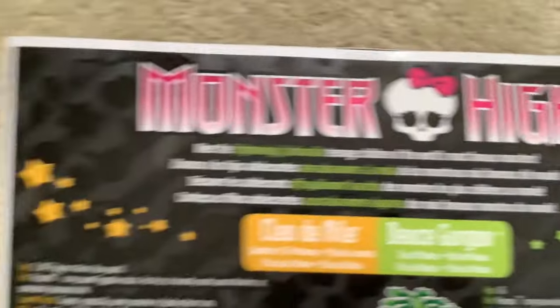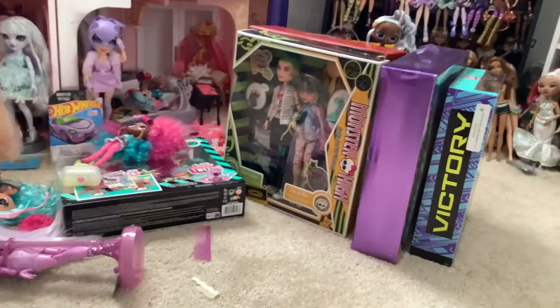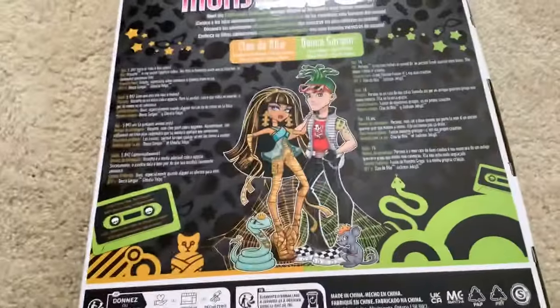So I guess now I'm just kind of inspecting the box overall, because this is the set that I'm going to keep in the box. I'm planning to unbox my damaged one and do a review — like a proper out-of-box review of them.